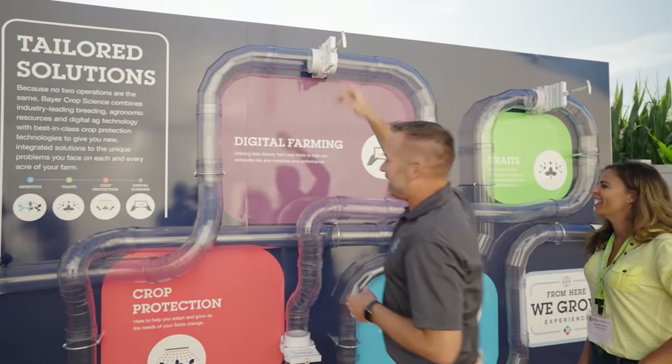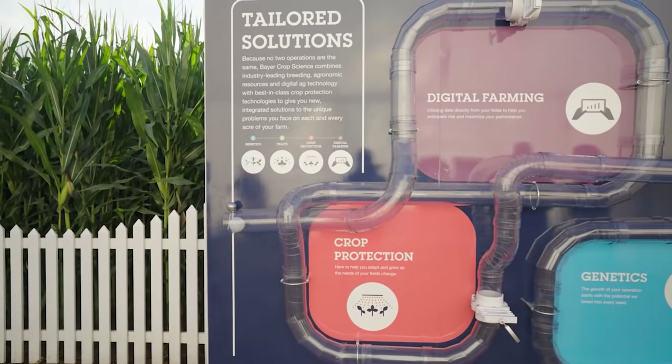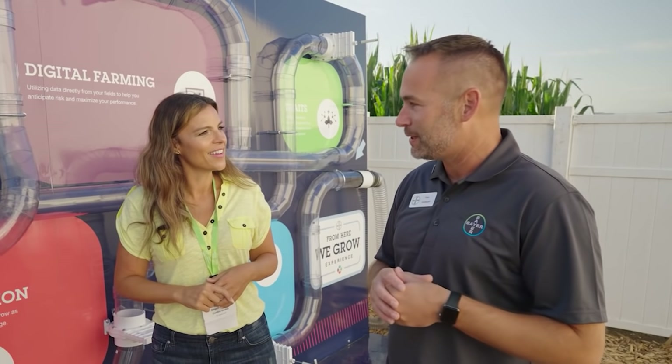And it's going to launch us up into digital farming. This is where it really starts to come together. Being able to have a platform like FieldView that's pulling all the data together for your farm — coupling the genetics, the traits, the crop protection, along with data science — is what everyone is striving for to get to the end of the game. Digital farming is a pretty broad topic, and there's some really cool science behind it. We could go talk a little bit about the science.